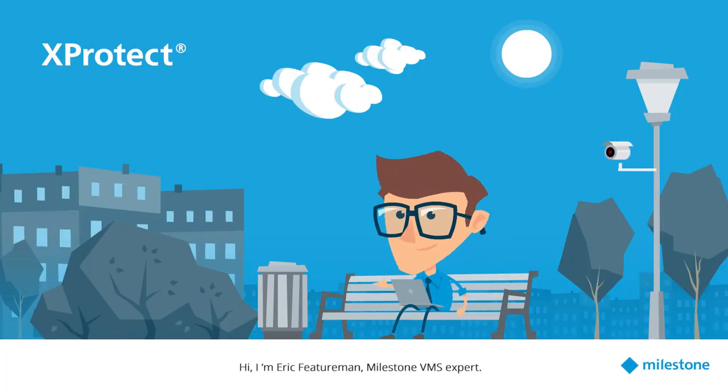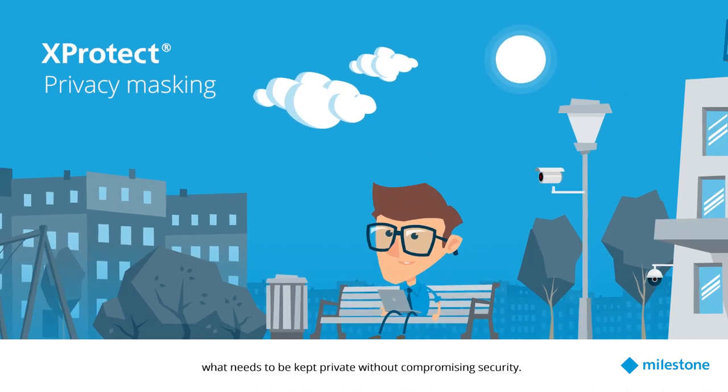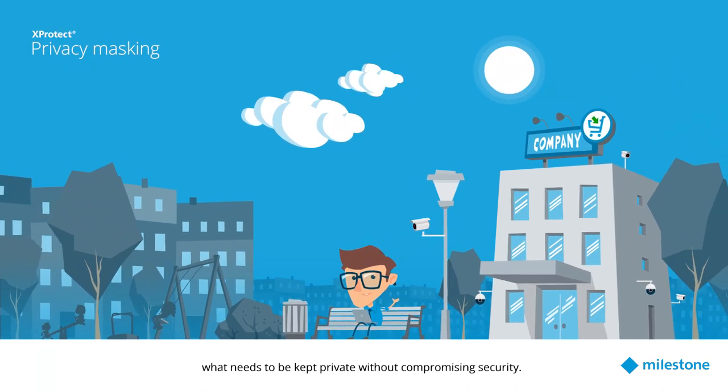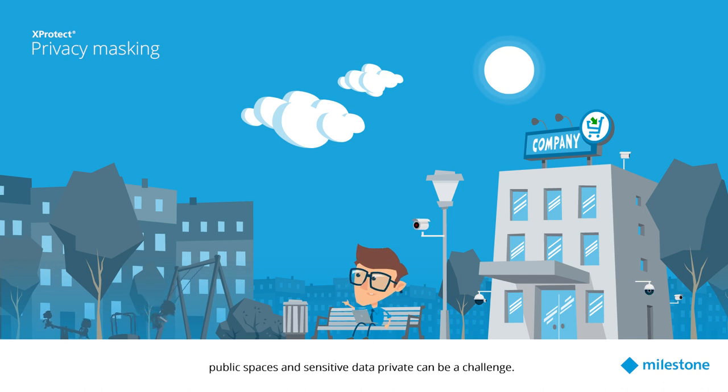Hi, I'm Eric Featureman, Milestone VMS expert. Let's talk about how Xprotect tech can assist you in keeping what needs to be kept private without compromising security. Covering all areas of your business while keeping some elements such as public spaces and sensitive data private can be a challenge.